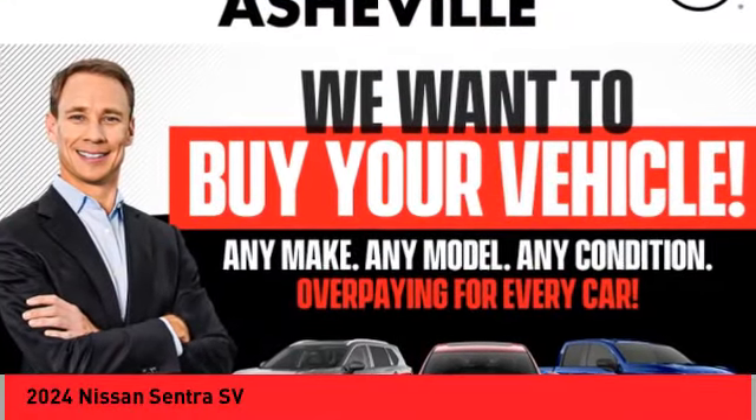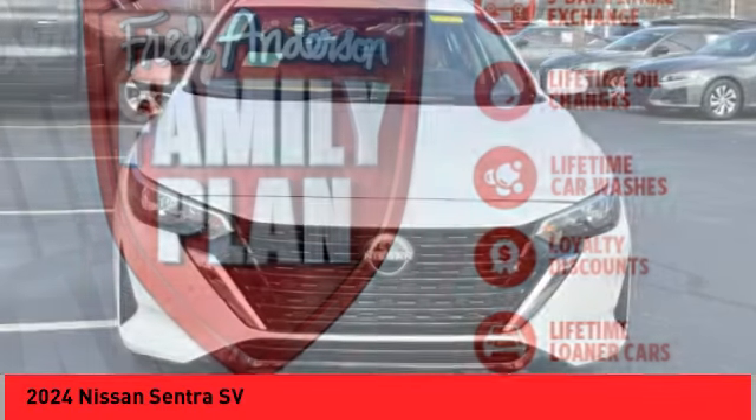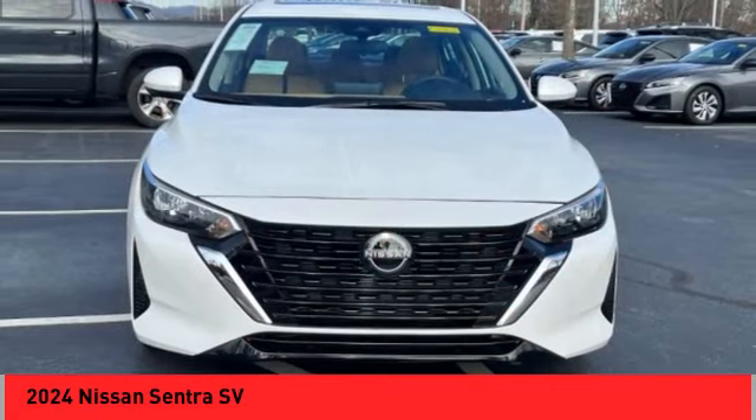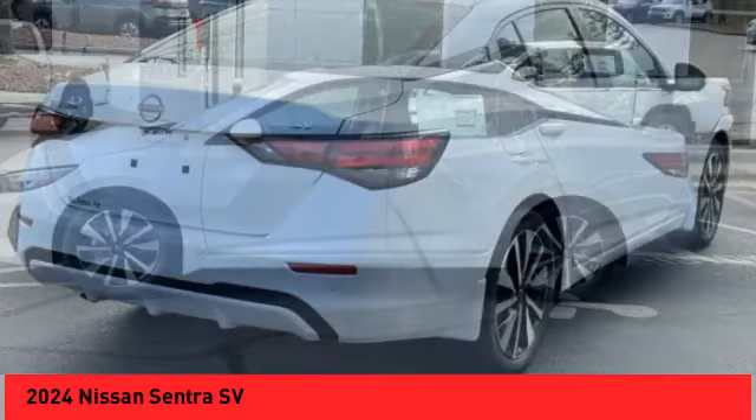Looking for the right vehicle? Check out the 2024 Sentra. With its spacious and versatile interior and stellar fuel efficiency, the Nissan Sentra is the obvious choice for anyone who wants to enjoy a stylish and comfortable ride.